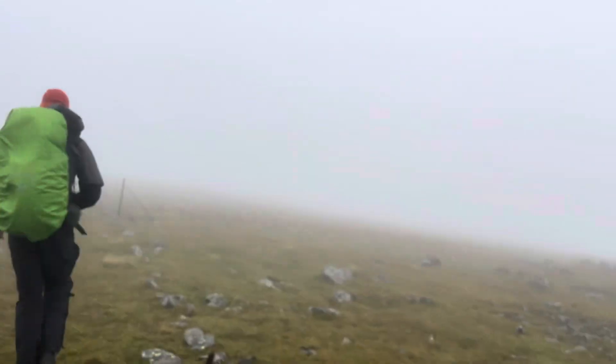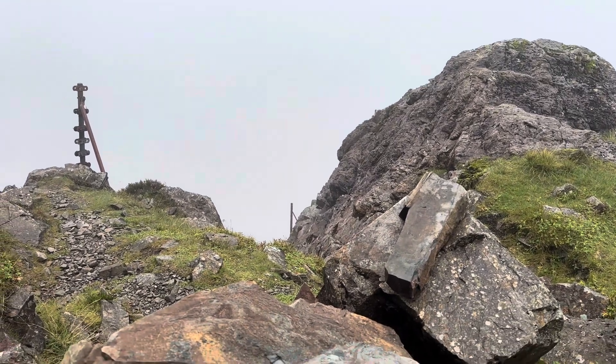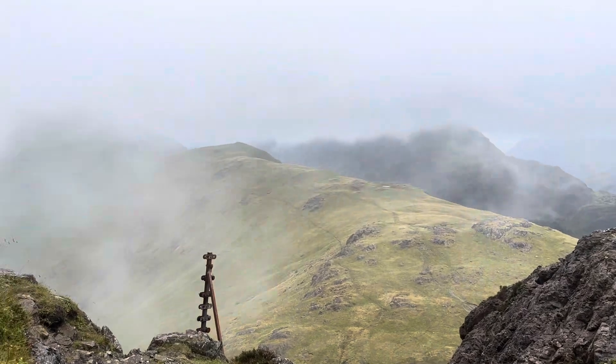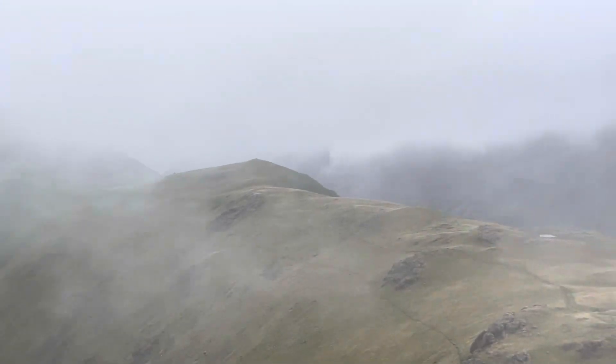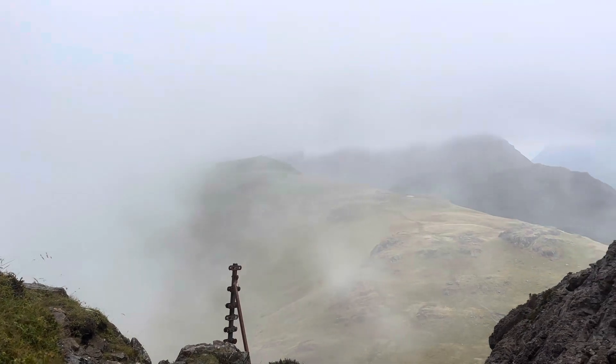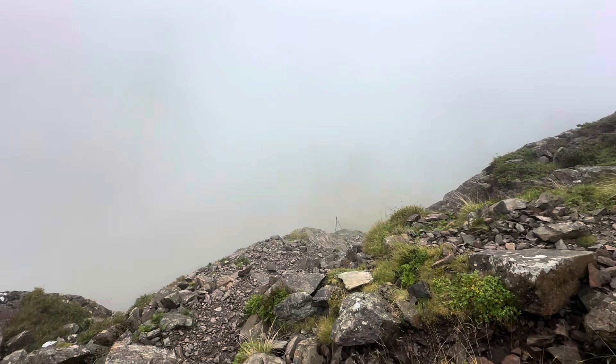Unfortunately my sound went a little bit here, but this was the scramble coming off Kirk Fell. Over there you can see the path which will take us up to Pillar. The mists were starting to roll in again, which was a shame because we actually had a really nice view into the valleys.